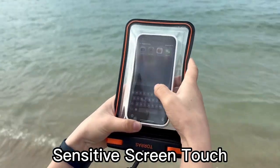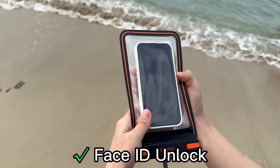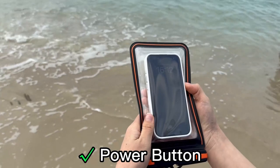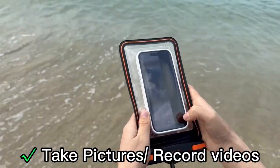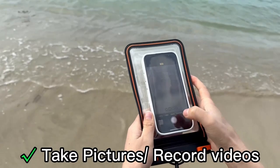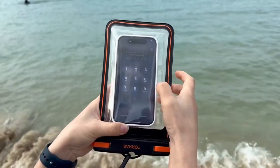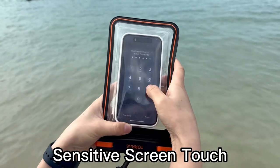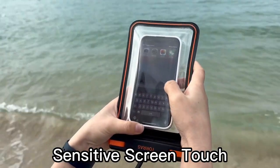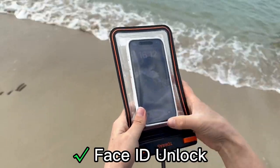The precision ABS clasp guarantees zero leaks, making it your reliable companion for water escapades. Exceeding IPX8 certification, this pouch withstands immersion up to 100 feet for over 30 hours without leaking. It even resists corrosive substances like detergents and seawater, ensuring long-lasting protection. Recognized with three prestigious design awards in 2023, it combines style with functionality.